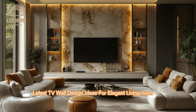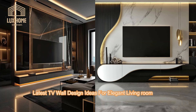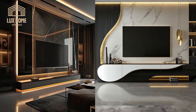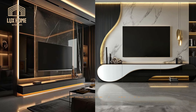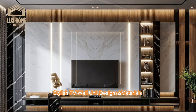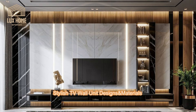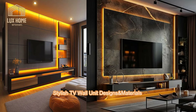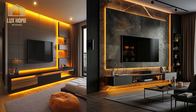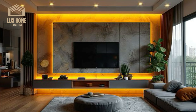We navigate through the nuances of adaptability, design intelligence, and aesthetic appeal that these fixtures bring to the modern home, offering a detailed glimpse into how they shape our spaces, reflect our personal tastes, and respond to our living needs. Join us as we unpack the myriad ways in which these sophisticated pieces of furniture are not just part of the home, but a cornerstone of elegant living itself.